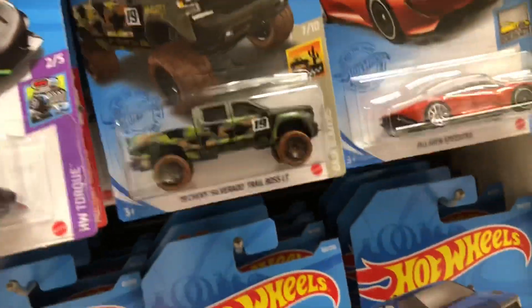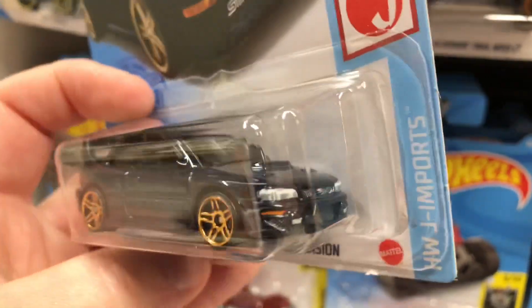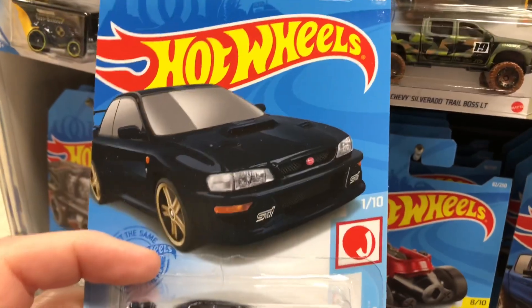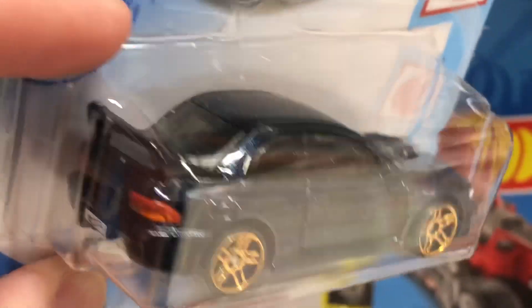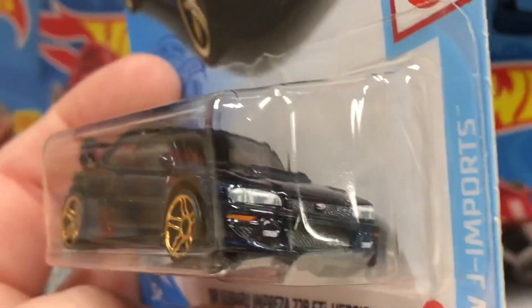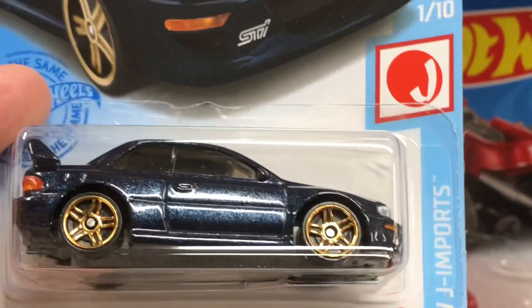And over here they have a really nice 98 Subaru Impreza, the 228 STI version from the Hot Wheels Japan Imports Series, number 1 of 10, and it's number 124 of 250. Beautiful dark metallic blue color with the beautiful wheels.